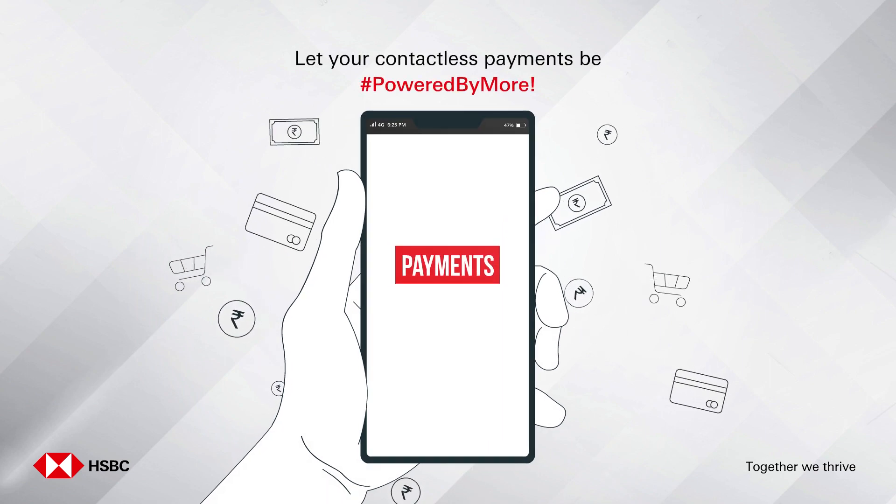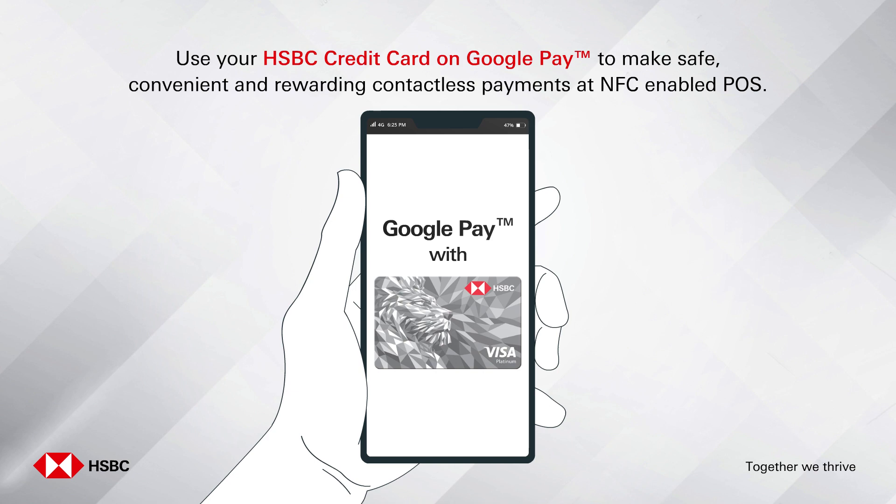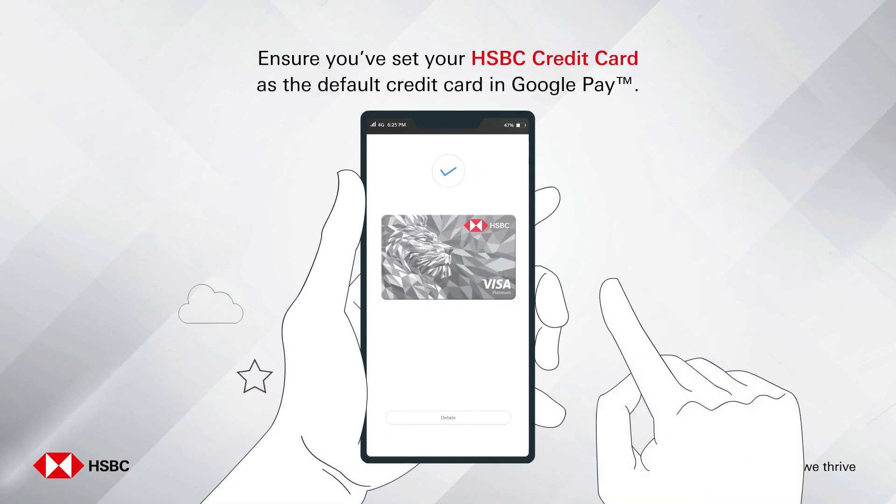Let your contactless payments be powered by more. Use your HSBC credit card on Google Pay to make safe, convenient, and rewarding contactless payments at NFC enabled POS. Here's how you can do it: ensure you've set your HSBC credit card as the default credit card in Google Pay.